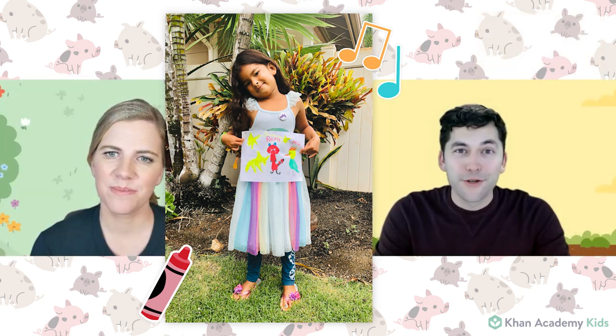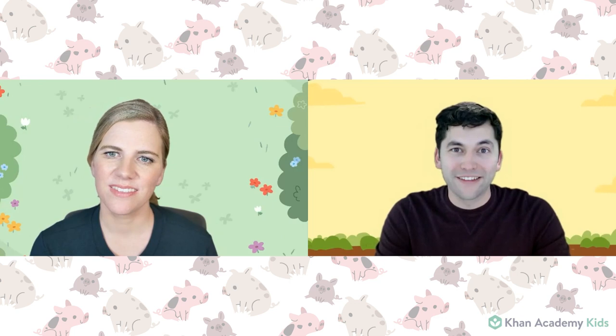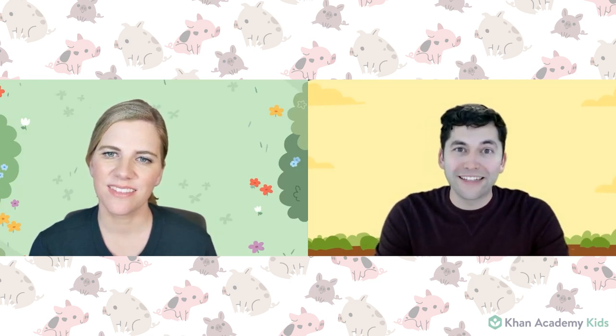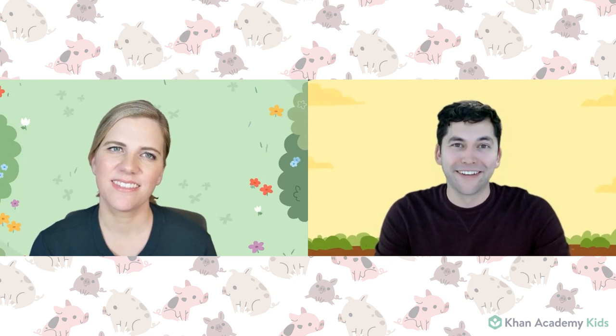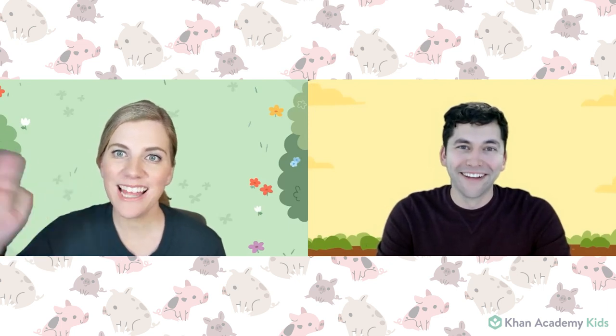Thank you so much for joining us on Circle Time today, friends. We can't wait to see you next time for more reading and games and fun. Goodbye for now from Paul, Sophie, and the whole Khan Academy Kids team. Bye, friends!